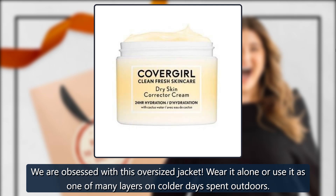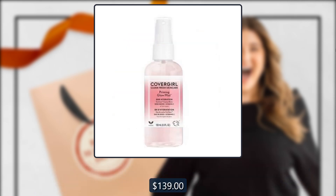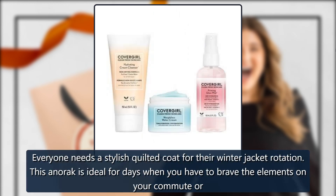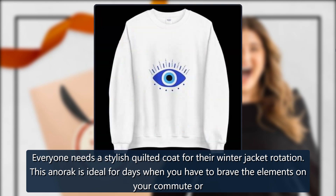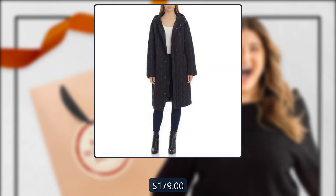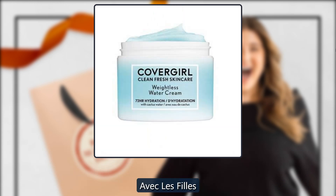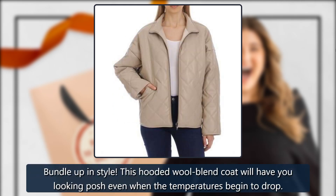Chevron Quilted Anorak by AVEC LES FILLES, sold by AVEC LES FILLES. Everyone needs a stylish quilted coat for their winter jacket rotation. This anorak is ideal for days when you have to brave the elements on your commute or coffee run. $179. Also available: the Hooded Wool-Blended Robe Coat — bundle up in style. This hooded wool-blended coat will have you looking posh even when the temperatures begin to drop. $199.